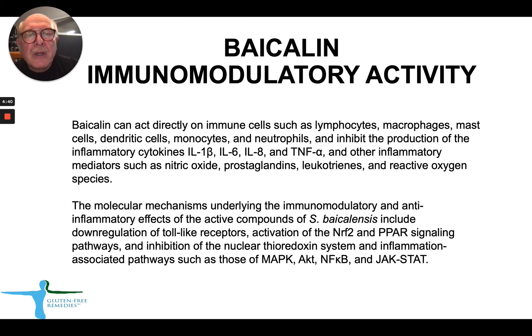Bycolin affects various immune cell types such as lymphocytes, macrophages, mast cells, dendritic cells, monocytes, and neutrophils. It inhibits production of inflammatory cytokines including IL-1-beta, IL-6, IL-8, and TNF-alpha, as well as other inflammatory mediators such as nitric oxide, prostaglandins, leukotrienes, and ROS.